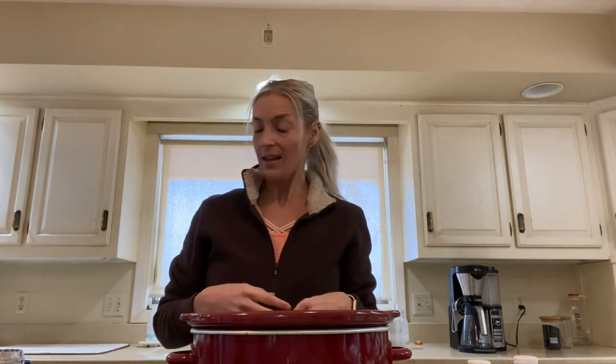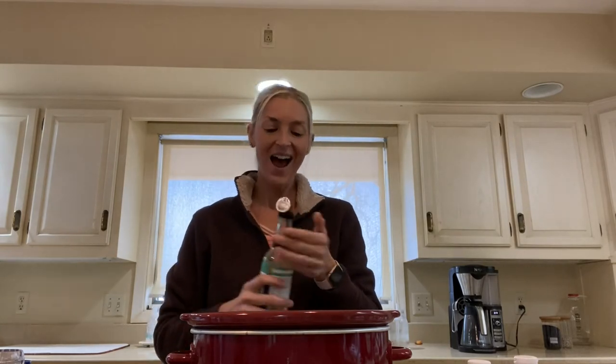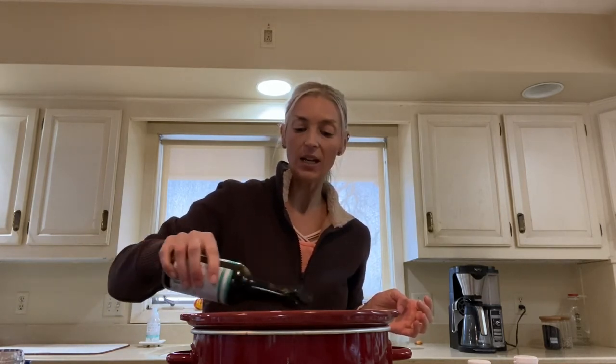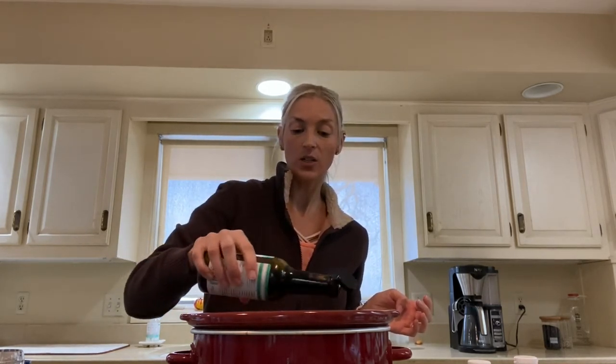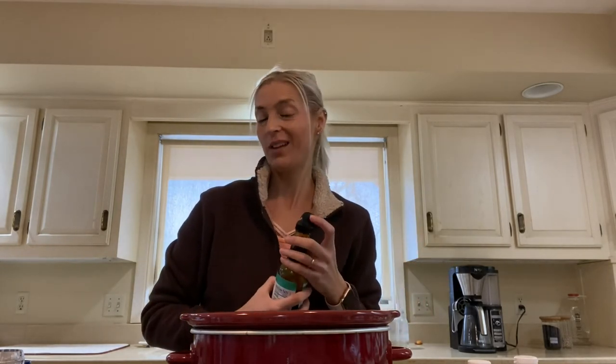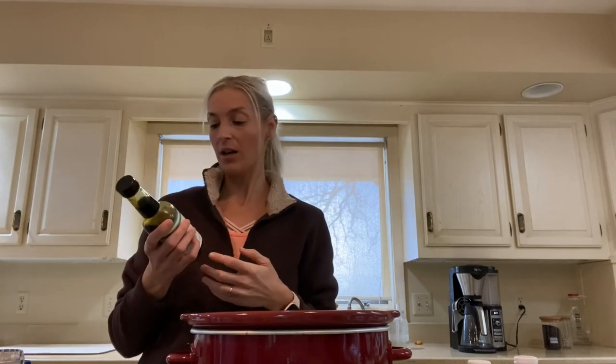The second thing I do is put some coconut aminos over it. I love coconut aminos because it mimics soy sauce but there's no soy in it and it's sweet. I have a sweet tooth, so if you ever want a sweeter chicken recipe this is great to use. I just sprinkle it over — I'd say there's maybe a few tablespoons in there. You don't want too much, but again this is completely up to you. I use the Thrive Market brand of organic coconut aminos, but you can use whatever you'd like.